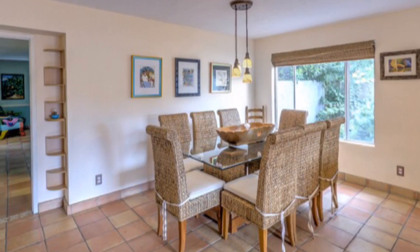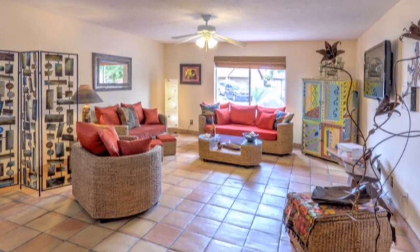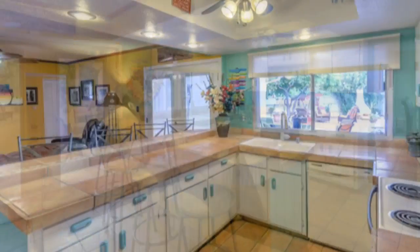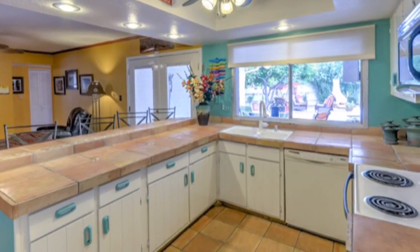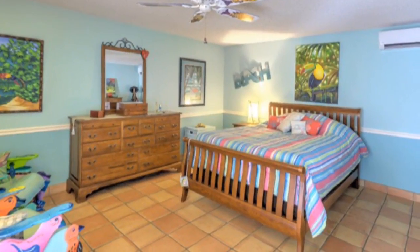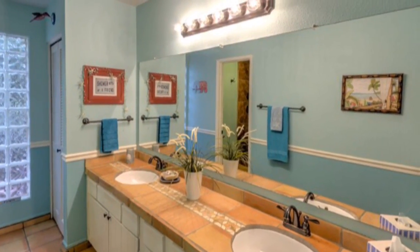This four-bedroom, two-bath, single-level home offers a split master floor plan. It features a large living room, plus formal dining room, a spacious family room, and open kitchen. It also includes an updated master and guest bathrooms, plus easy-care saltillo tile throughout.